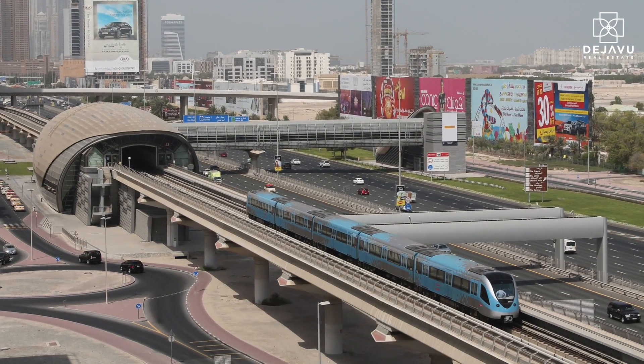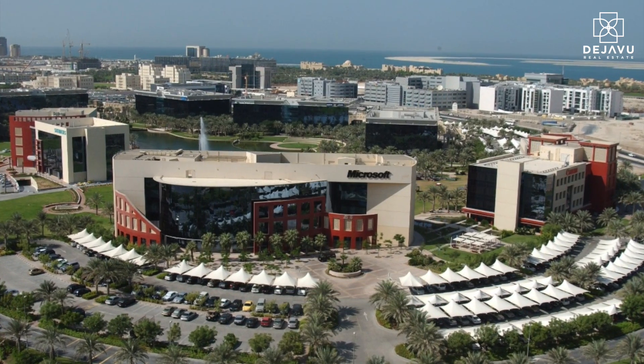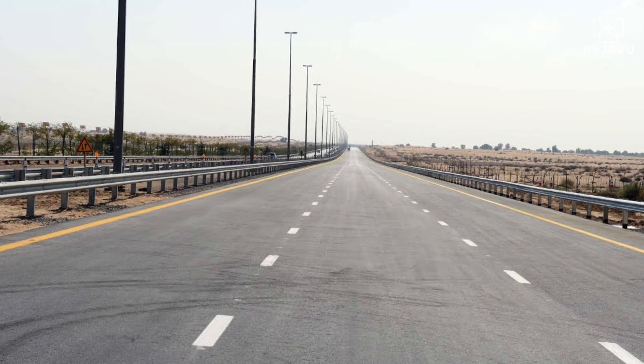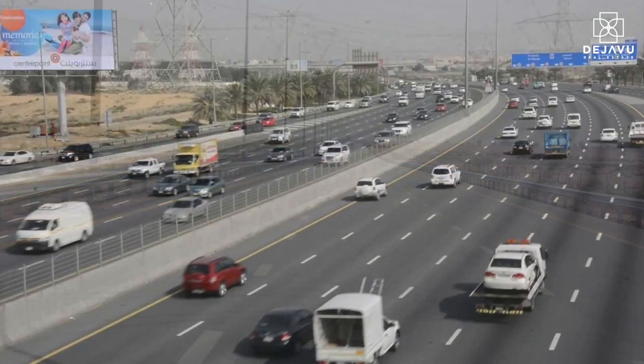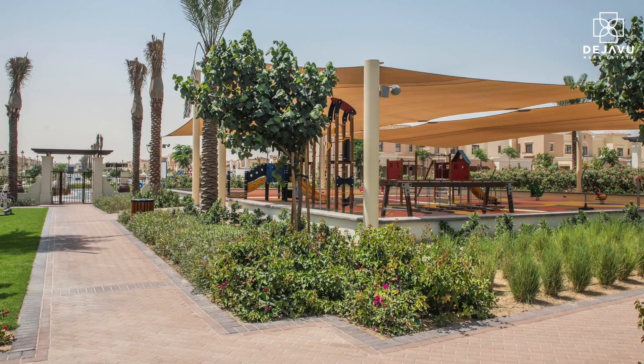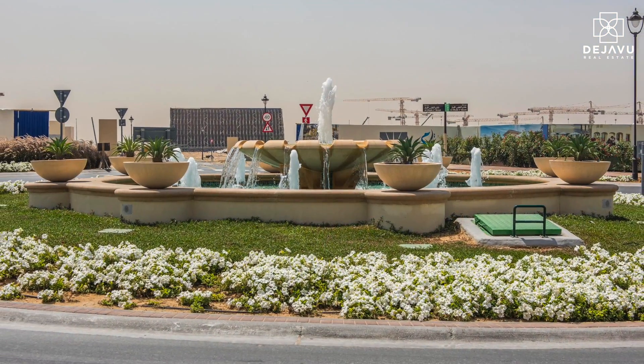An estimated 15-minute drive away from Barsha, Dubai Media and Internet City, just minutes away from Arabian Ranches on the Al Khudra Road and near Sheikh Mohammed bin Zayed Road.